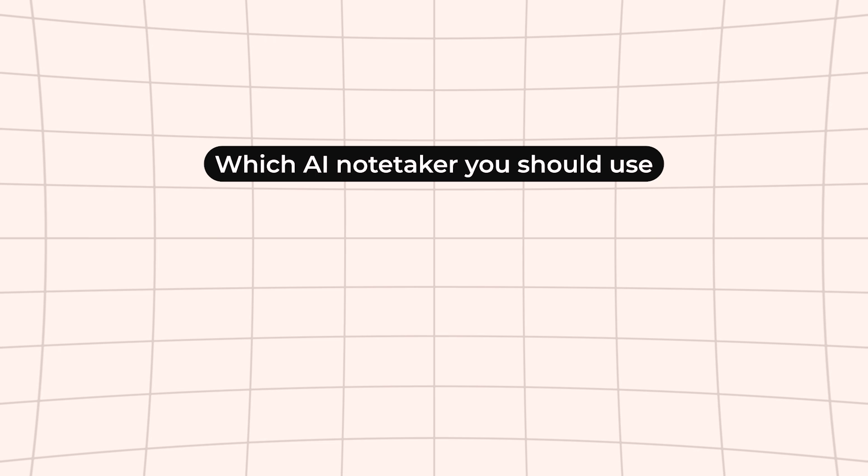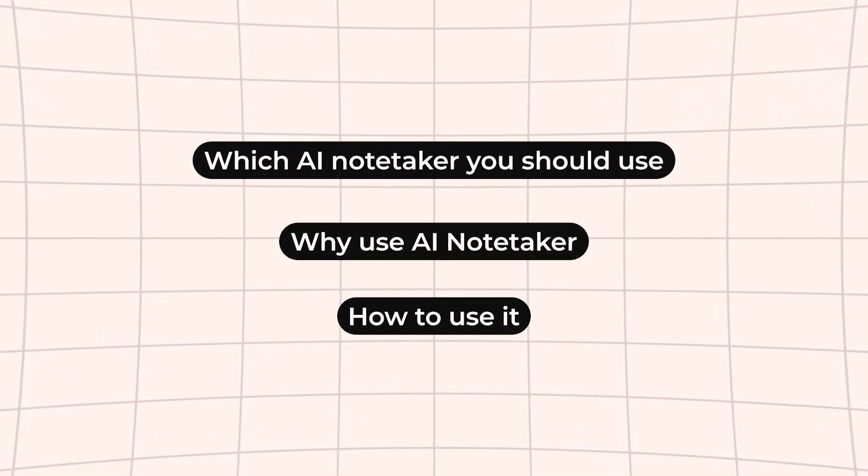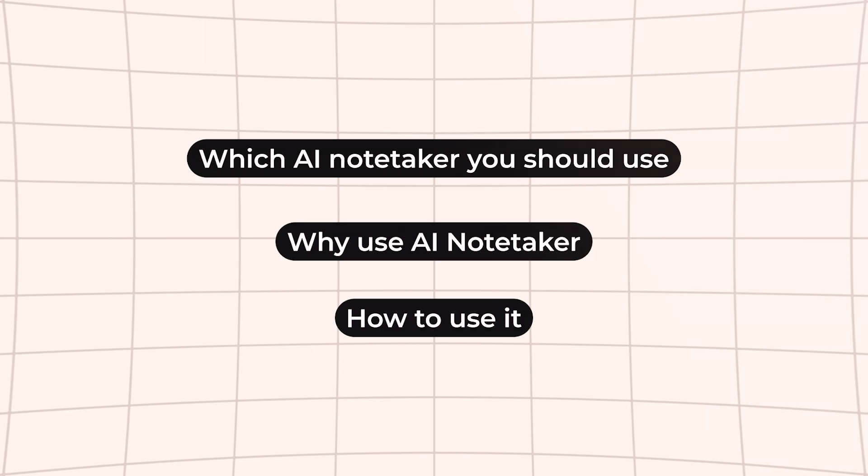What actually makes for a great AI note-taker? Little tip: it's not just transcription. By the end of this video, you're going to know exactly what AI note-taker you should be using, why you should be using it, and how to use it to its best capability. But let's start with pricing, because we all need to pay attention to the budget.